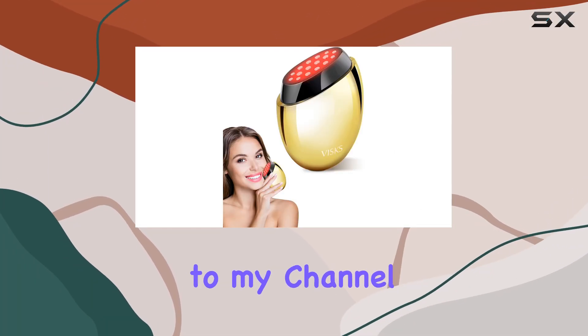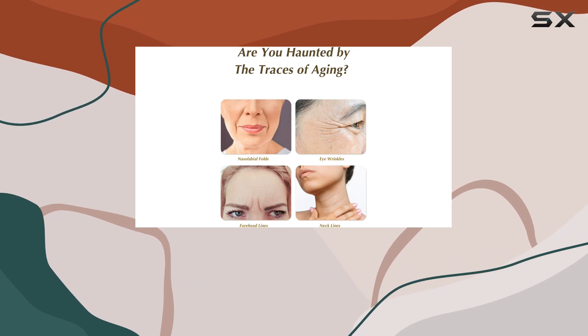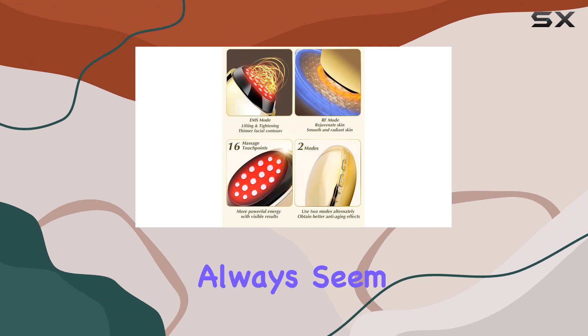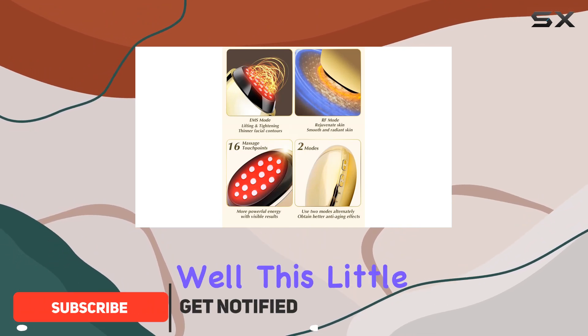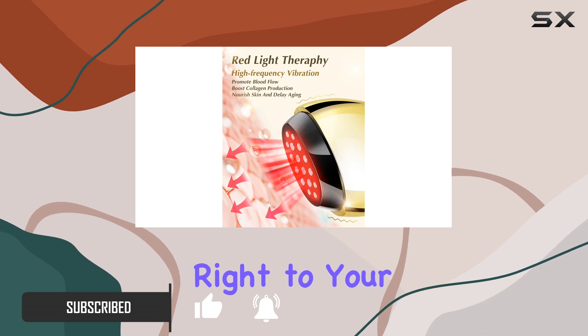Hey everyone, welcome back to my channel. Today, I'm diving into the world of at-home skincare with the VISKS Pro Face Massager. You know how celebrities always seem to have that timeless glow? Well, this little device promises to bring salon-level skin rejuvenation right to your doorstep.